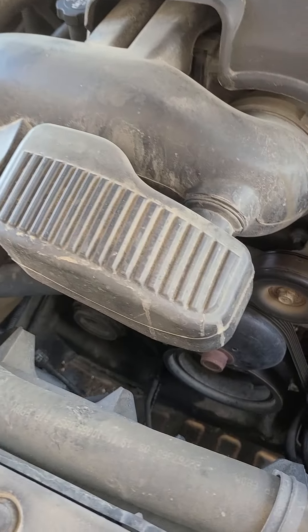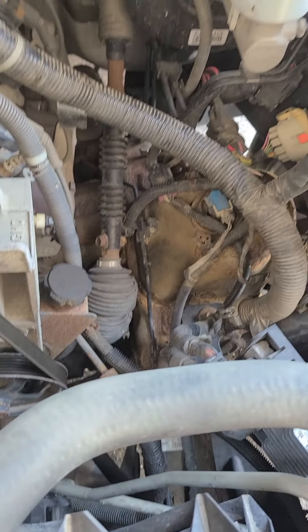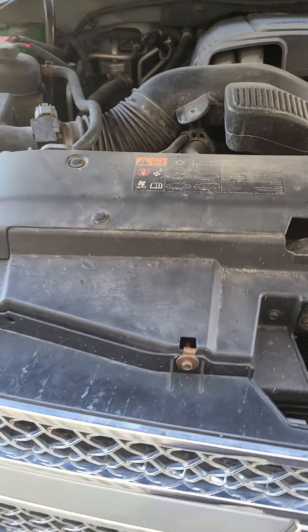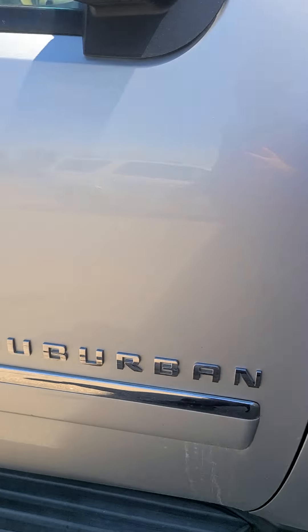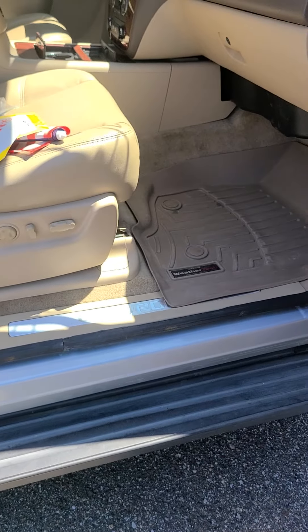It has not been through detail or the shop. Looks like we're going to need some new lines in there — starting to seep a little bit. It has not been through detail, but it's still a pretty clean vehicle for not being through detail.